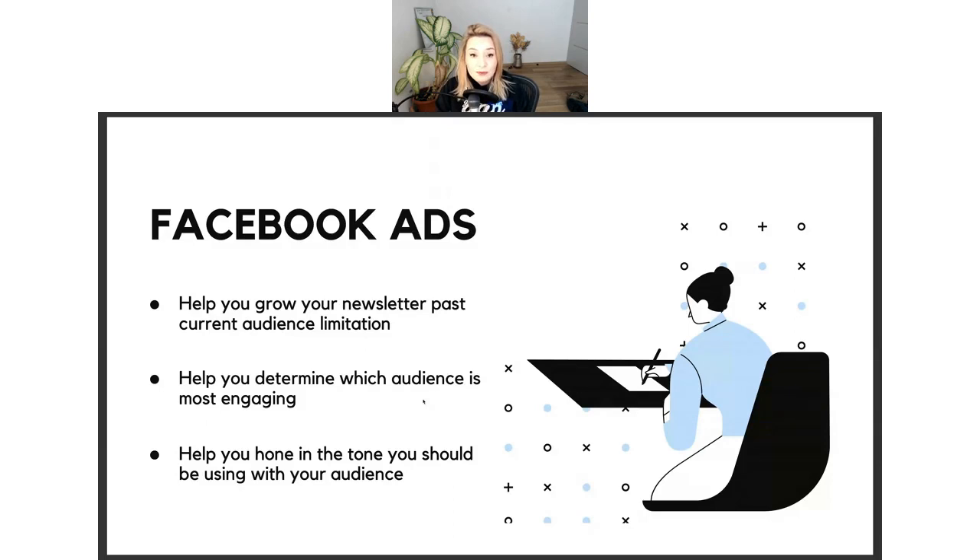Facebook ads also help you determine which audience is most engaging. If you set up Facebook advertising correctly and use tracking parameters — which we're going to talk about today — that allows you to determine what audience not just signs up at an effective rate, but also engages with your emails. Facebook ads can also help you hone in on the tone you should be using with your audience, because Facebook advertising allows for a lot of AB testing with different tones and word combinations.